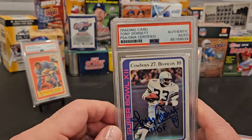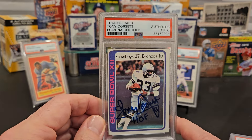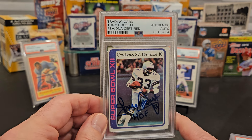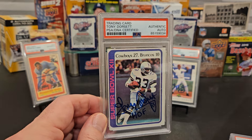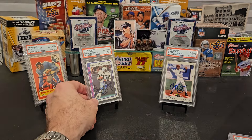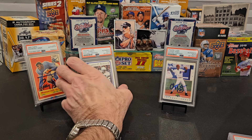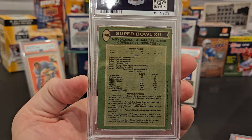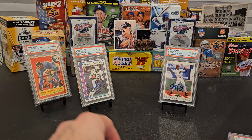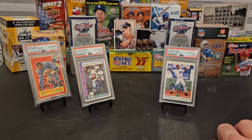First up: Tony Dorsett, 1978 Topps. This is the Super Bowl card from his rookie year — card number 168 in the set. I already have his rookie card slabbed; this is the Super Bowl card. I'd like to have all the cards from a guy's rookie year if I can.